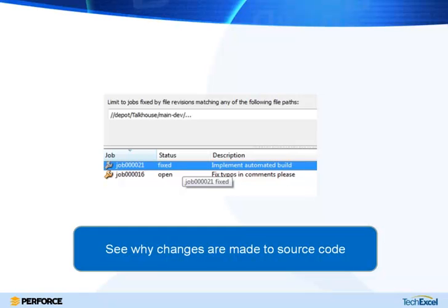From the Perforce side, if you're using the job-based integration with DevTrack, you can query for a branch or source code module and find out why changes are being checked into that part of the repository. That's a great way to figure out, for example, that there's a lot of code churn because QA is filing a lot of bugs there, or that a bunch of new feature requirements came in at the last minute.